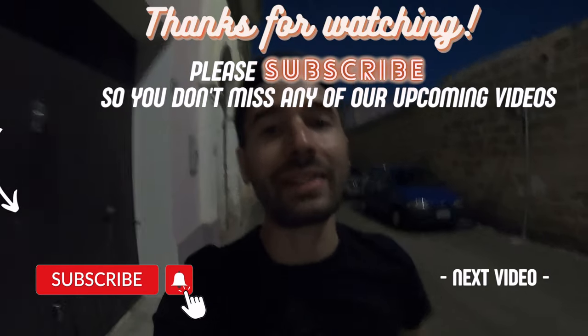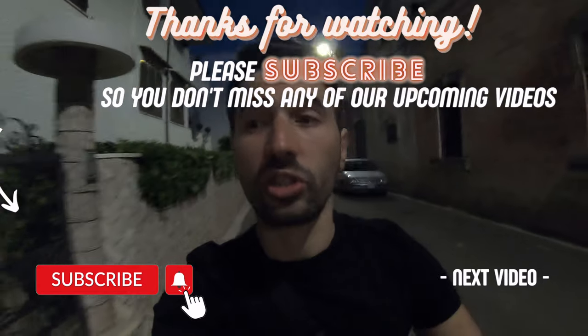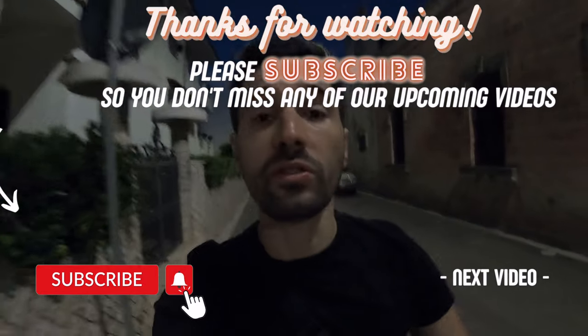So for today, this is everything from Specchia. Thank you so much for watching and I hope to see you in the next one.